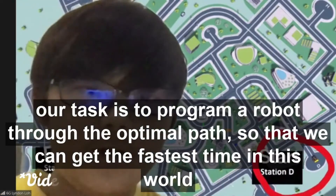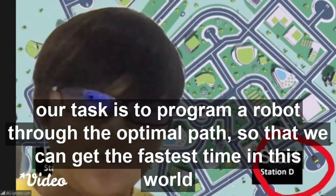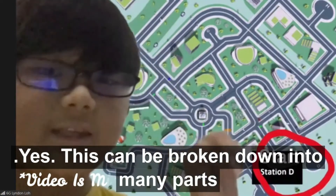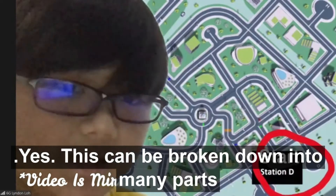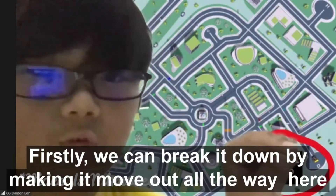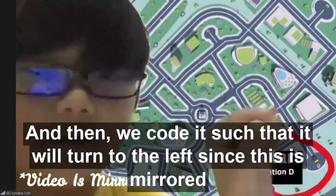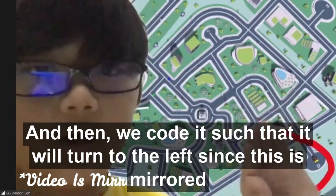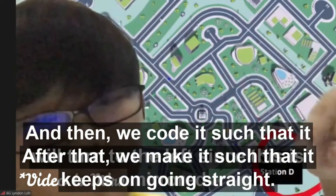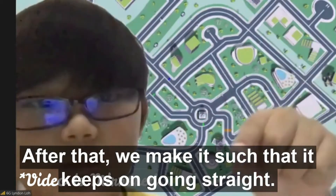Our task is to program the robot to the optimal path so that we can get the fastest time. This can be broken down into many parts. First, we make it move out, then we code it to turn to the left since this is mirrored. After that, we make it keep going straight.